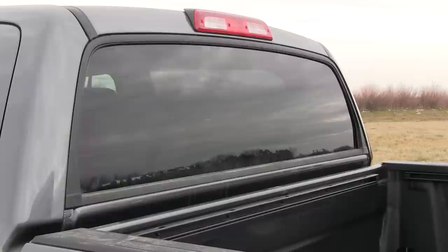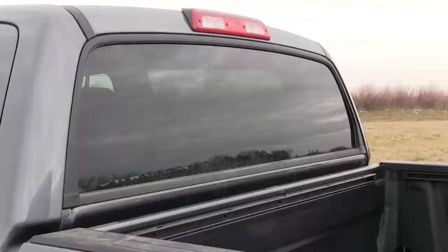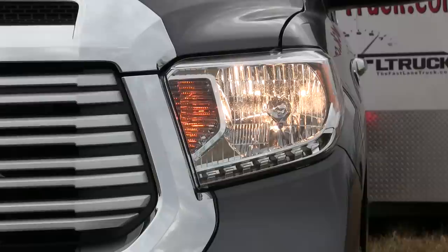New for 2014, it's got adjustable headlights where you can actually change the angle. So if you've got a heavy load and your tongue weight is squatting you down, you can get the headlights out of people's eyes — because nobody likes to be flashed going down the road. That's a new feature for 2014. It's also got a 26-gallon fuel tank. It's hard to find big tanks in these half-tons.